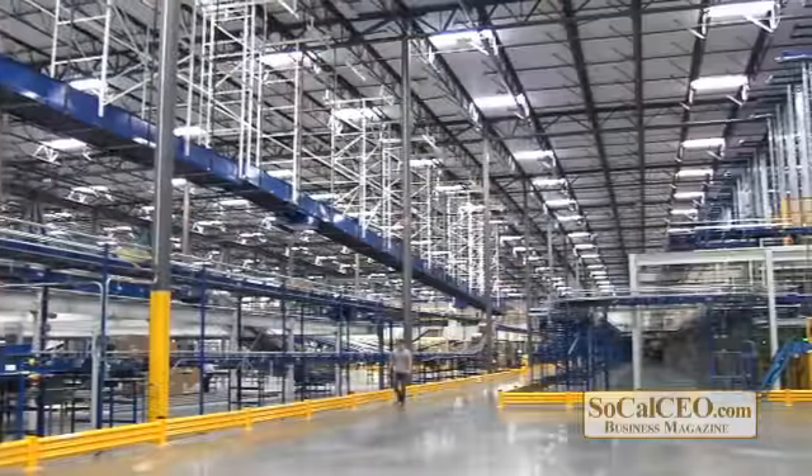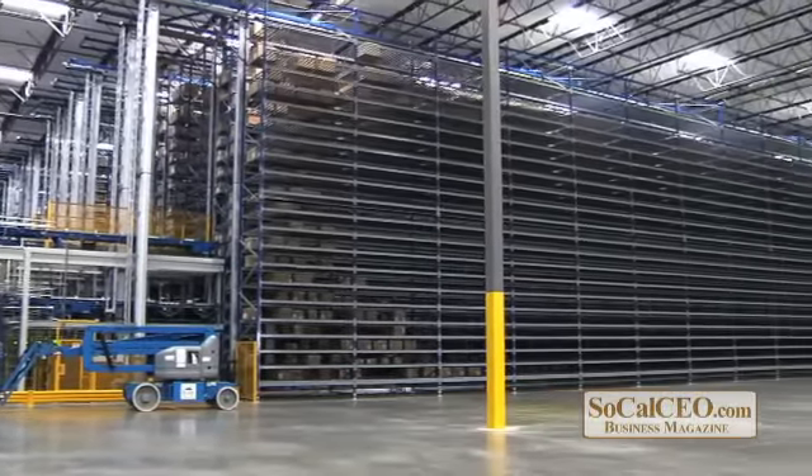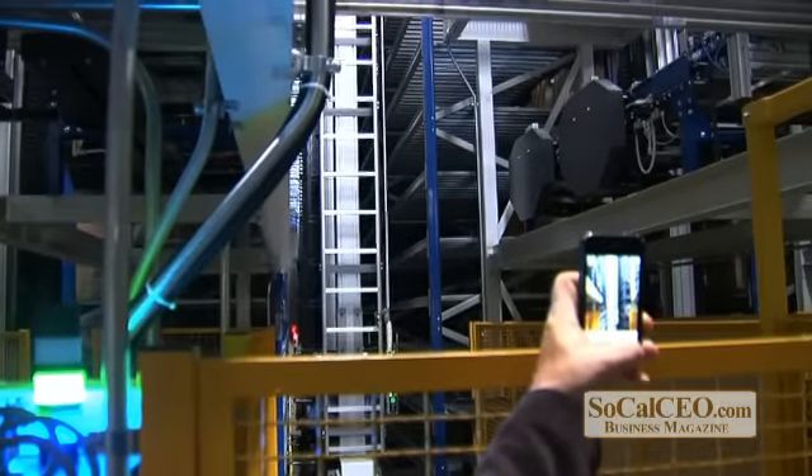What were some of the unique things that you've done with this building that have never been done before? The size of it, in and of itself — there's over 81 million cubic feet of capacity in the building. This over 1.8 million square foot building has the same capacity as about 2.6 million square feet of conventional buildings you see all around in Ontario, Fontana, and all over.